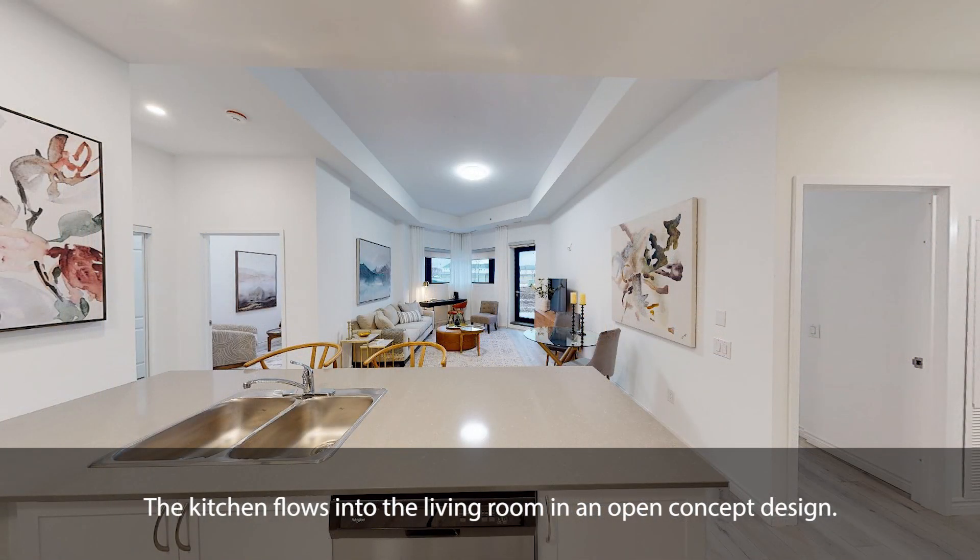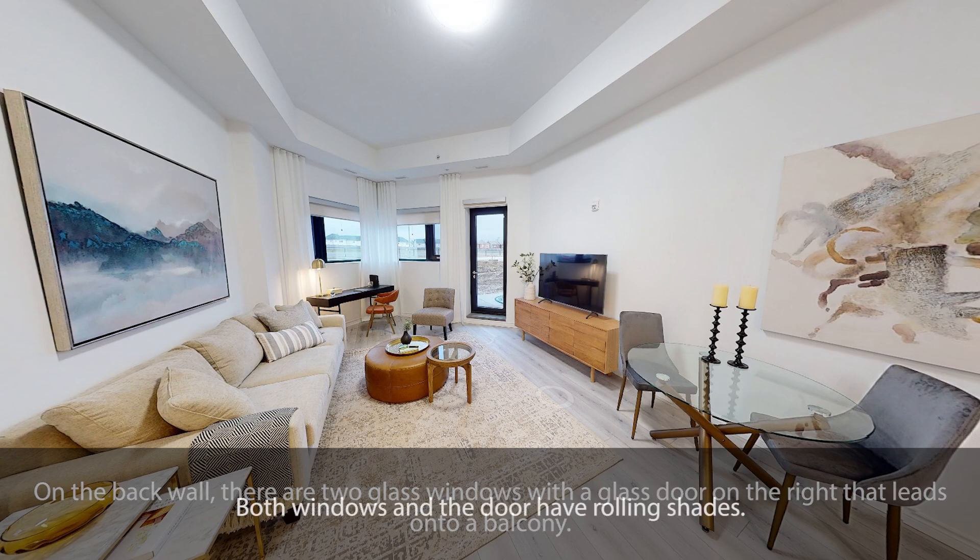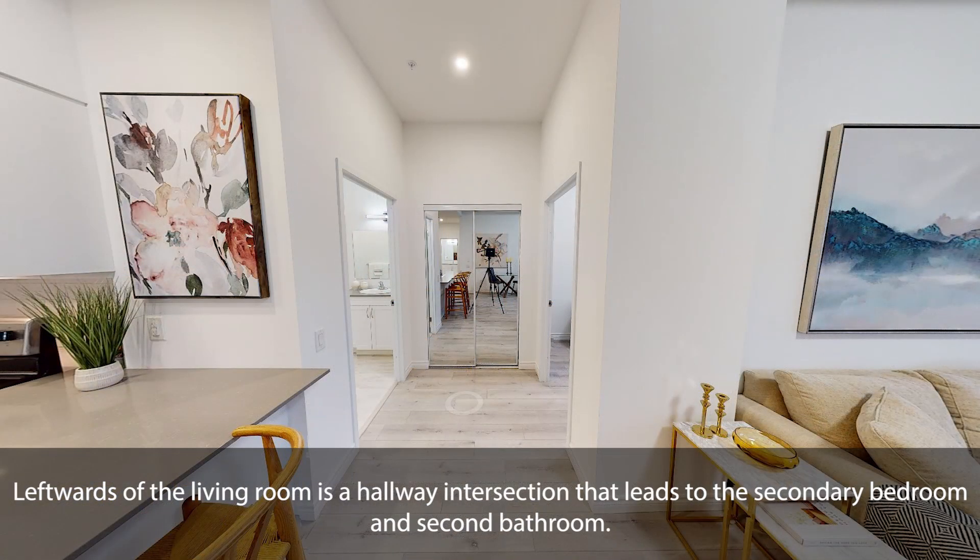The kitchen flows into the living room in an open-concept design. On the back wall, there are two glass windows with a glass door on the right that leads onto a balcony. Both windows and the door have rolling shades. Leftwards of the living room is a hallway intersection that leads to the secondary bedroom and second bathroom.